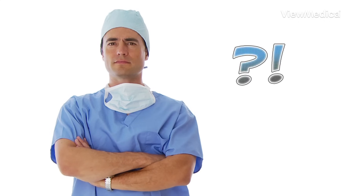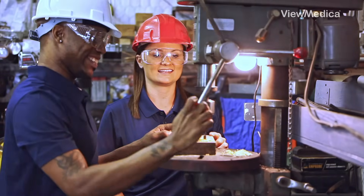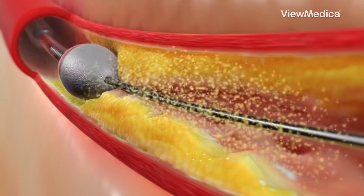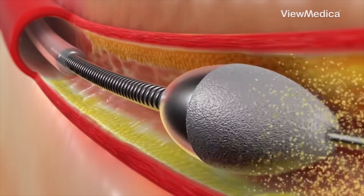But what if the plaque is extra crusty? That's when doctors bring in the power tools. One option: rotational atherectomy — a catheter with a tiny bur that spins at high speed to sand down the plaque. Poof. Microparticles gone.